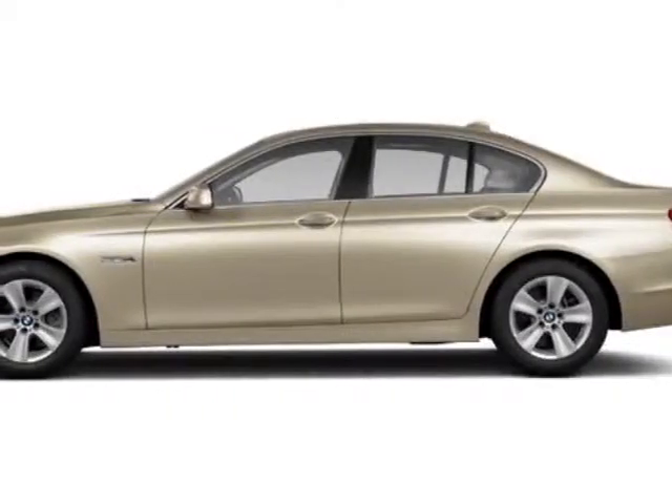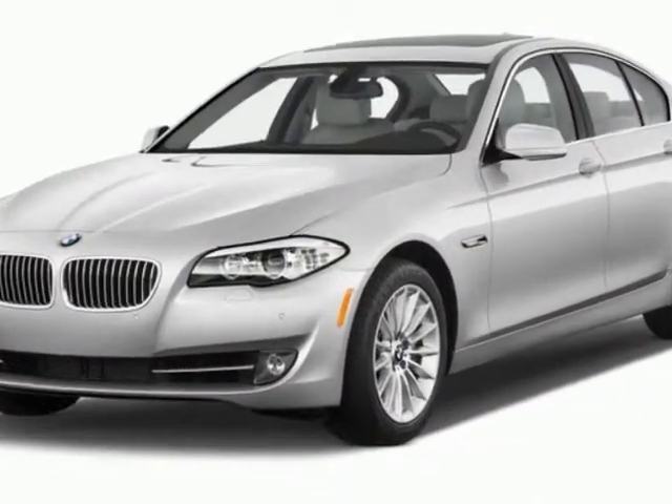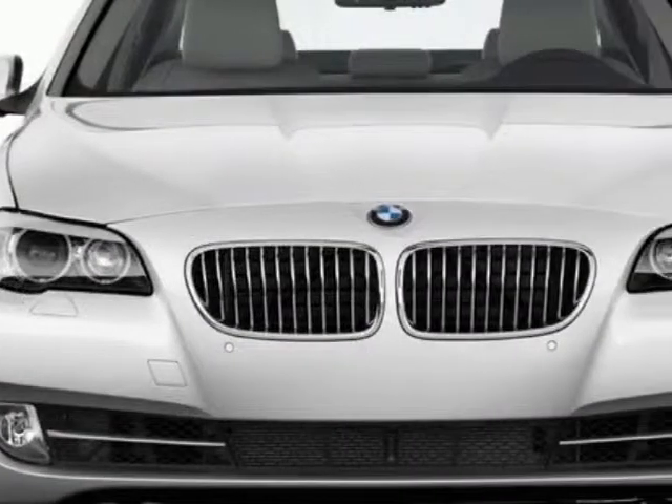Take a look at this new 2013 BMW 5-Series. This 5-Series boasts a 3.0-liter engine and has an unspecified transmission.